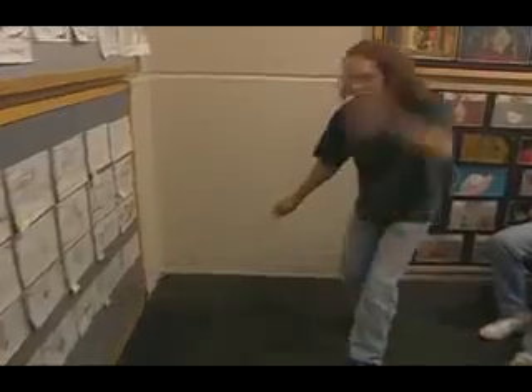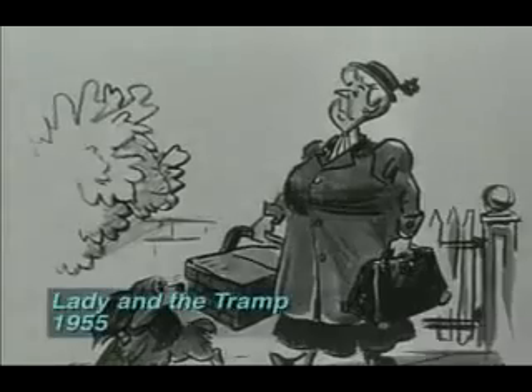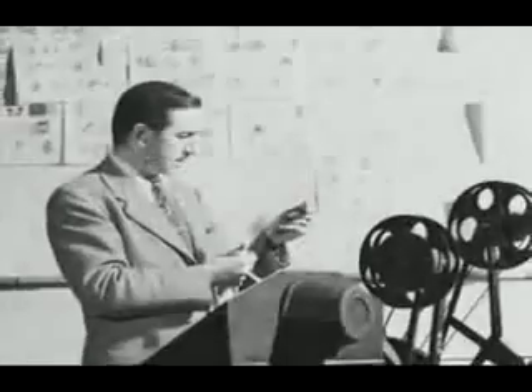A storyboard pitch is one of the great performance arts that was developed in this century at Disney's, and no one ever gets to see it. The next step after you've shown your board and everybody loves it — let's put it on a story reel. Those storyboards are taken and shot on film and timed to a rough soundtrack, so you can actually see the movie playing in real time before any animation takes place. Walt Disney invented the idea of making these story reels, telling the story in a simple form before you enter the more complex form. At the time, it was incredibly innovative, as most of what Walt Disney had done.